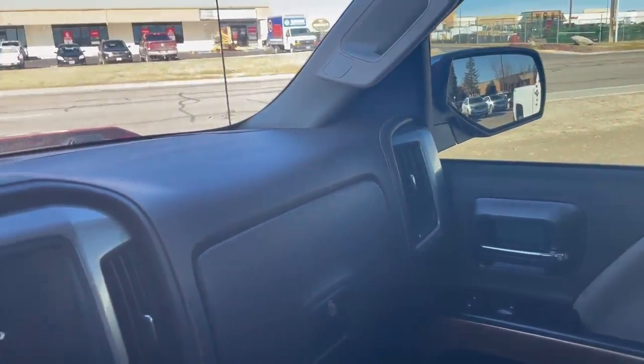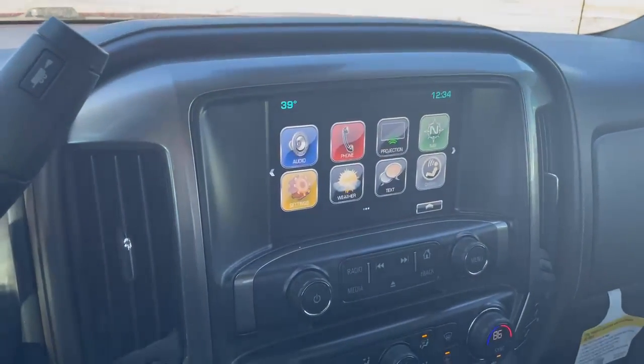Overall, super, super nice truck. If you have any questions at all, please don't hesitate to ask, and have yourself a great day.